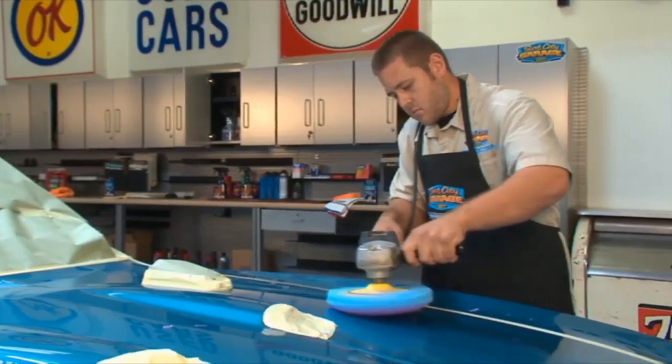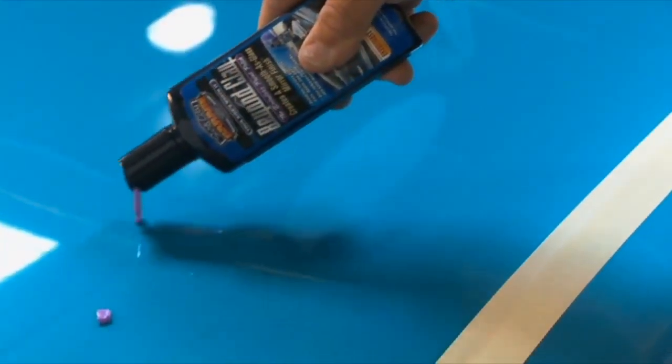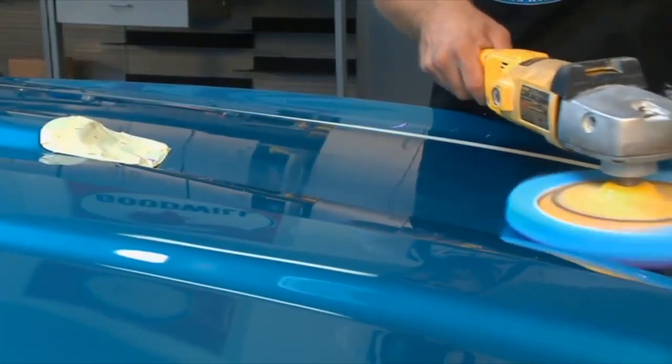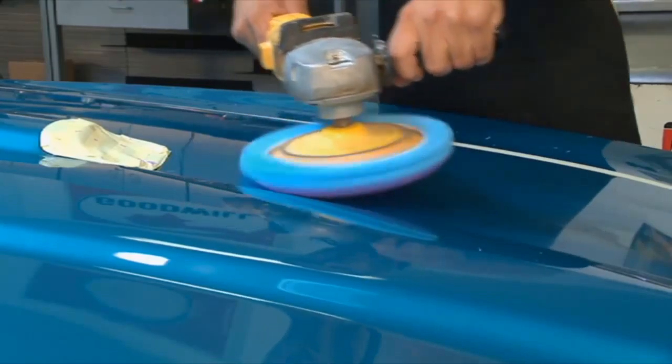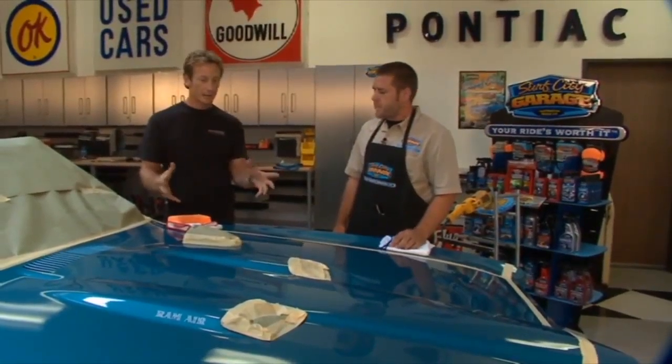Beyond Clay is a lot like a clay bar. A lot of people overuse clay bars and actually do a lot of damage to the paint — it can cause swirl marks and even scratches. So we developed Beyond Clay. It does everything that a clay bar will do, but it actually goes beyond that and polishes out the surface as well, removing any swirl marks or scratches. So after you're done with the Beyond Clay, then what's next?